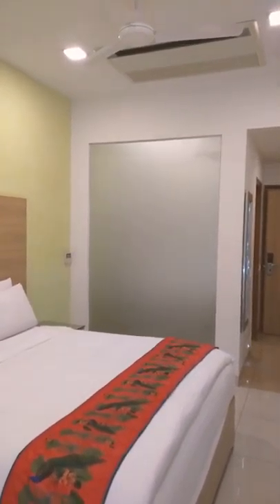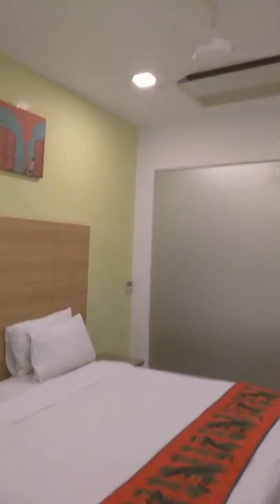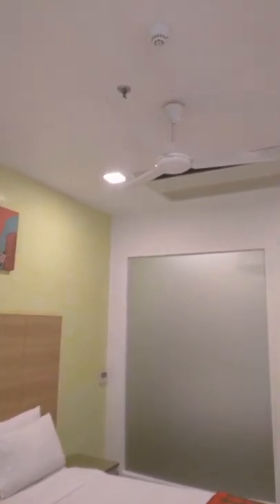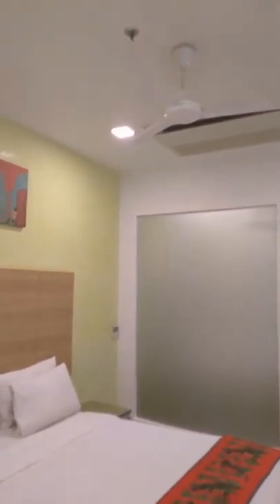There is a ceiling fan with a centralized air conditioner, so you can choose the facilities as you wish. There are firefighting systems well placed — you can see them right on the top of the roof of this room. There is a smoke alarm and water sprinkler systems that are placed.